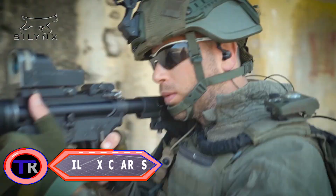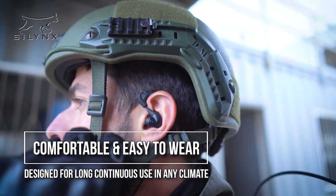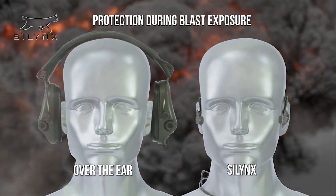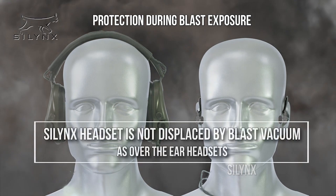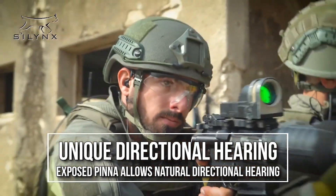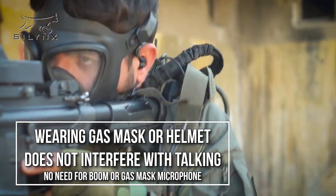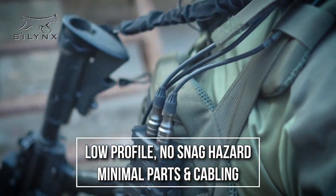Silinx Claris is a lightweight and compact communication system designed for tactical use by military and law enforcement personnel. The Claris system is modular, allowing users to customize their communication setup based on mission requirements. It typically includes in-ear headsets, control units, and various accessory options, providing clear and discrete audio while minimizing external noise. Claris is equipped with adaptive noise reduction technology and is designed to be compatible with a range of radios and audio devices.